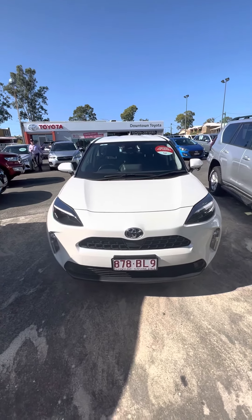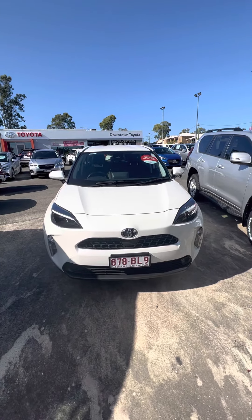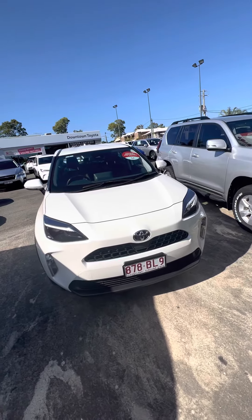Good morning Amy, this is Jake from Downtown Toyota, just bringing you a quick personalised video tour of the Toyota Yaris Cross.